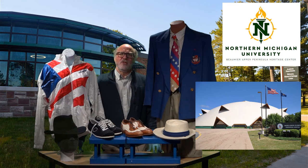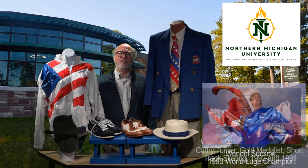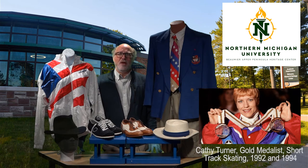Over the years, athletes have trained for multiple Olympic sports at the training site including ski jumping, biathlon, cross-country skiing, short track speed skating, boxing, wrestling, and luge among many others. The program has produced 30 Olympic medalists who have won 36 medals and 139 athletes who have earned their degrees at Northern Michigan University.